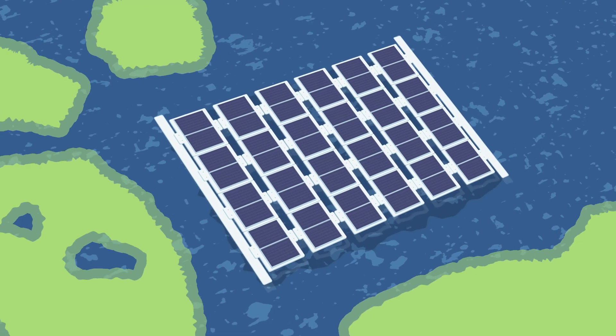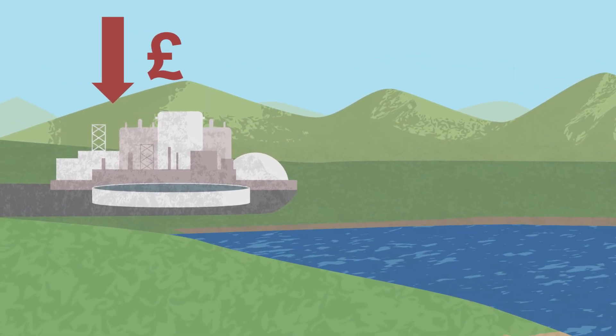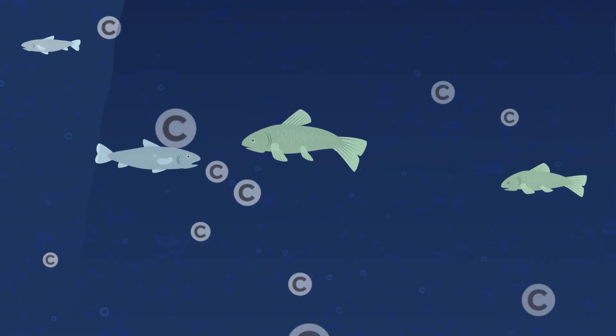For example, they could reduce cyanobacterial blooms, reducing health risks and decreasing water treatment costs. However, flotovoltaics could also inhibit the breakdown of chemicals.